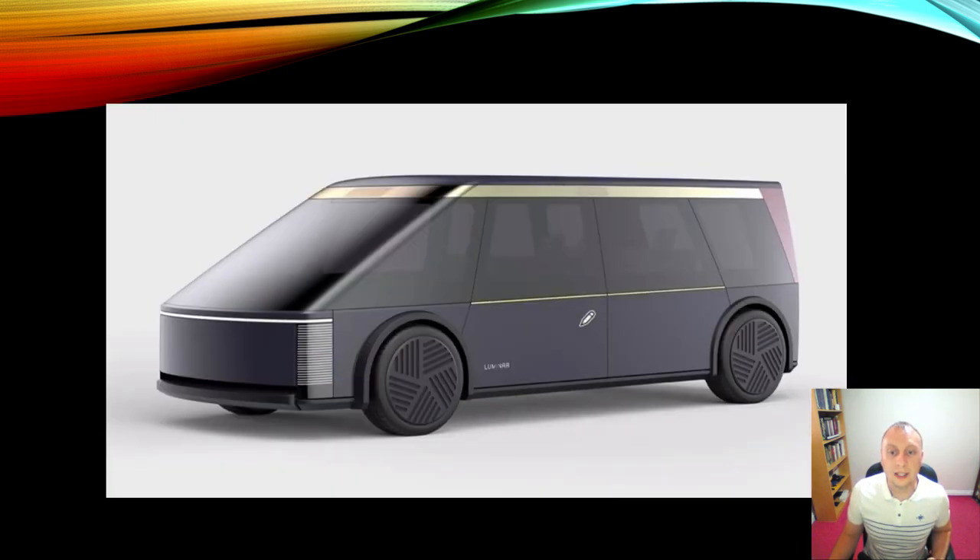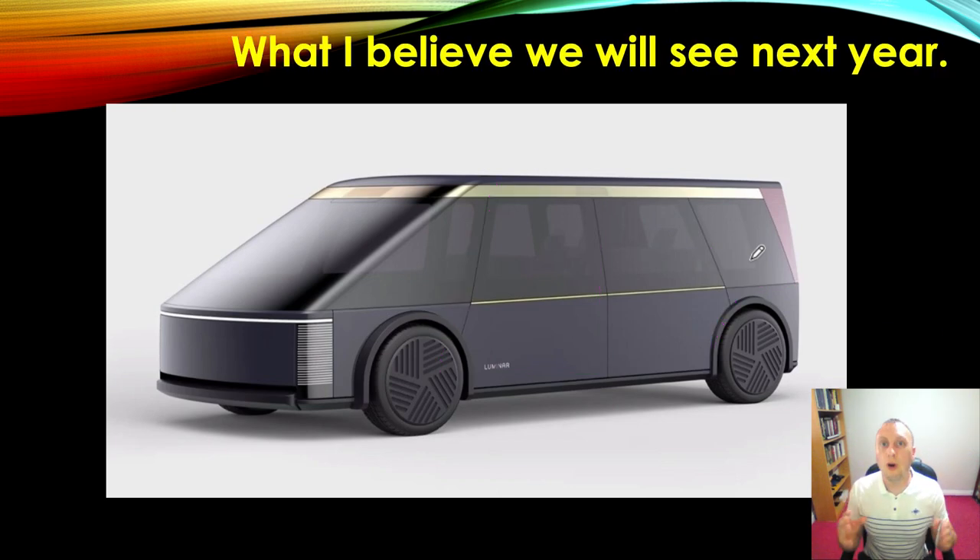I think it will look more like this render from a company called Luminar, which produces LIDARs — a company that is, by the way, very close to becoming extinct and just doesn't realise it yet. This particular vehicle has all the attributes that a Boring Company autonomous electric vehicle should have. It's a nice, simple design, which means it's going to be easy to manufacture. It's got a nice angled front, good for the drag coefficient, a flat bottom, covers on the wheels, and big double doors. These doors are going to open up along sliders so people can jump out and wheelchairs can get out easily.